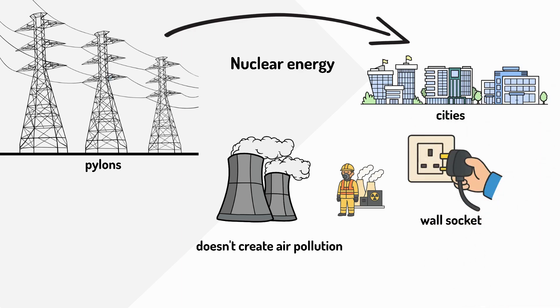When you plug something into a wall socket you're connecting to electricity that might have been made hundreds of miles away. The electricity flows through the wire and into your device.